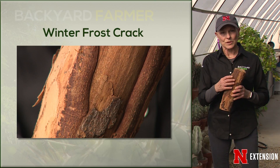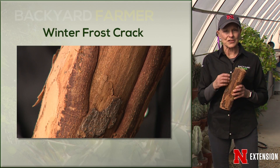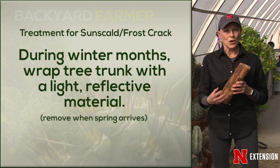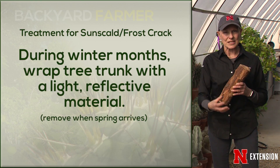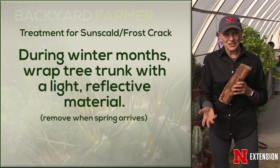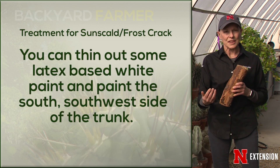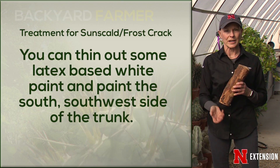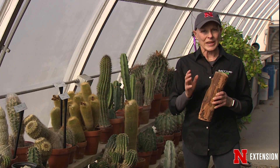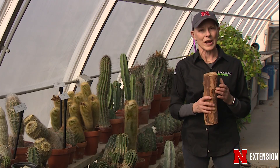With sunscald you see the same sort of thing happen with the callus tissue. Either of those can be really good places for insects, pests, and diseases to enter. For treatment or management, the ideal thing is to wrap those trunks with a light-reflecting, heat-reflecting material — something light so you don't get that abrupt change in temperature. Take that wrap off in the spring so you don't get pests and diseases underneath it. Some people, particularly in orchards, will take a very thinned latex-based white paint and just paint the trunk, which does exactly the same thing — it keeps temperatures from fluctuating.